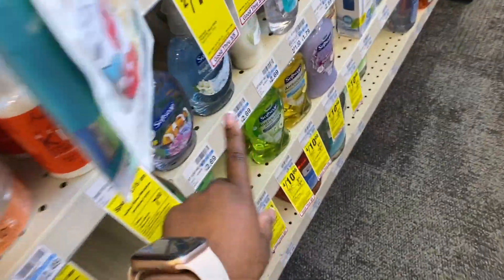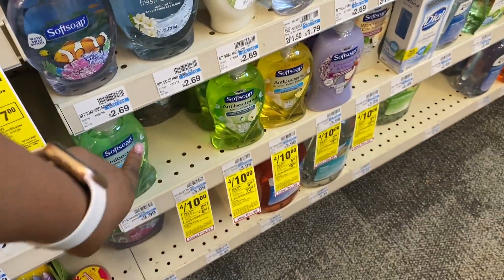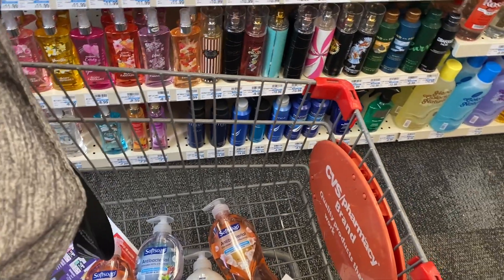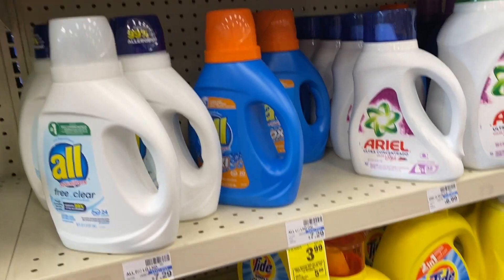To get the 11.5-ounce size for a dollar is a great deal because we can get this size for a dollar twenty-five at Dollar Tree, and at Walmart they're a little over a dollar too. So to get the big size for a dollar is amazing - we always need hand soap, so I couldn't pass it up.